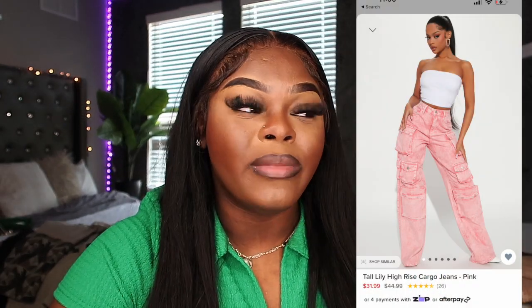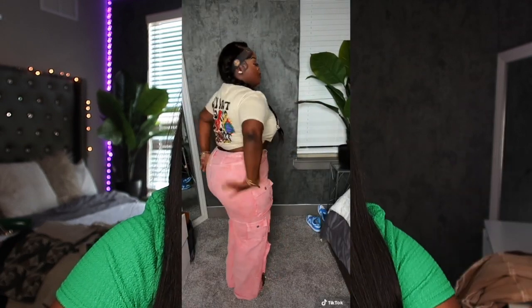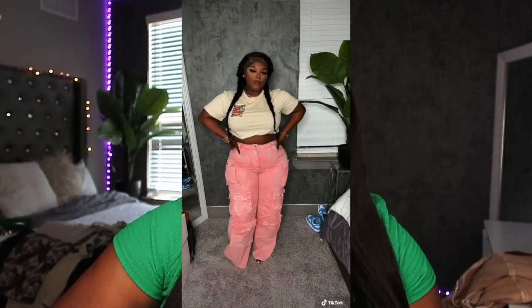The next pair is these pink cargo pants. If you saw my most recent TikTok, this video just hit a million views and these pants were the main character. They're so cute — real heavy, nice quality. The only thing I wish is that these pants had stretch, because they don't. They're just a regular pink denim with no stretch.